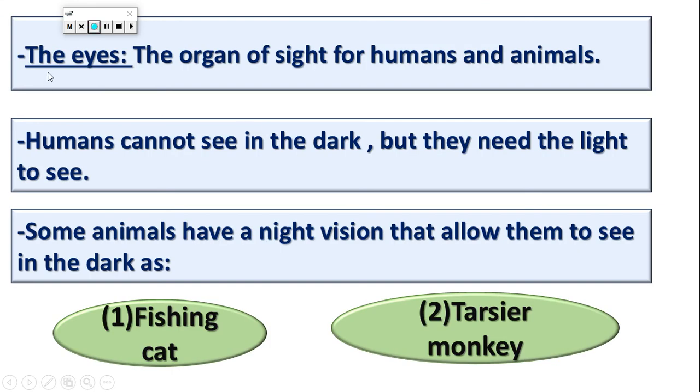We use which organ to see? We use the eyes. The eyes are the organs of sight for humans and animals. Humans and animals use their eyes to see, or use their eyes to use the sense of sight.